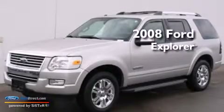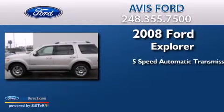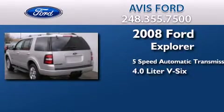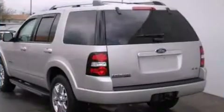This is a 2008 Ford Explorer. This SUV has a five-speed automatic transmission, a 4.0-liter V6, and four-wheel drive.